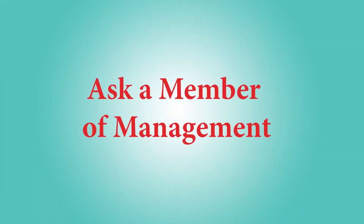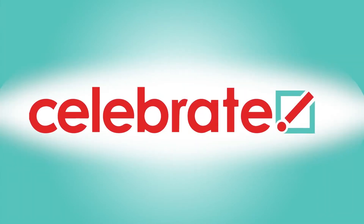If you have any questions, please ask a member of management. Thank you, and remember — make it personal.